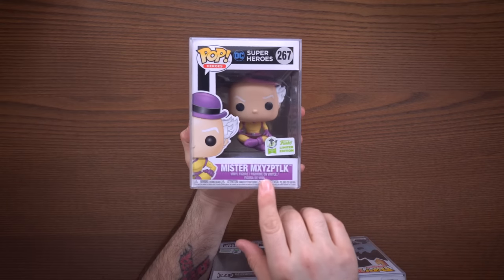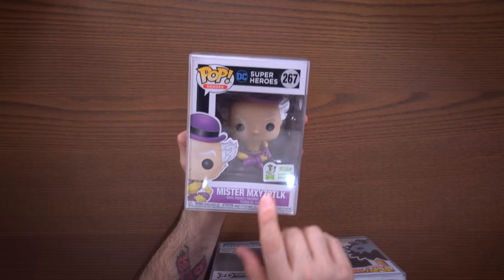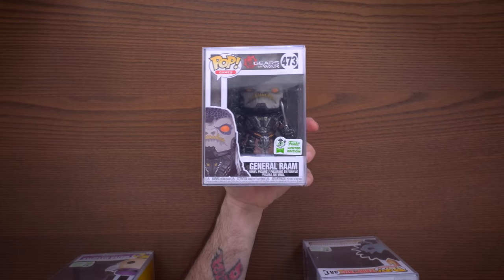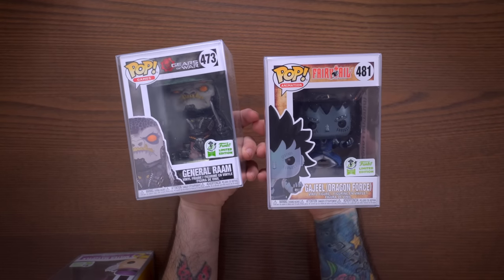As far as honorable mentions go, I picked up all of the con exclusives but I'm not going to show you all of them since you've probably seen them by now. I do have Mr. Mxyzptlk from DC Comics, General Ram from Gears of War, and Gajiel from Fairy Tail.